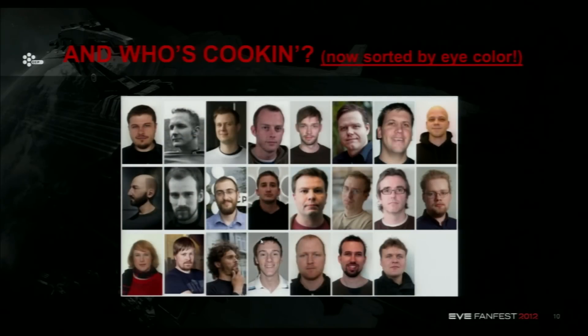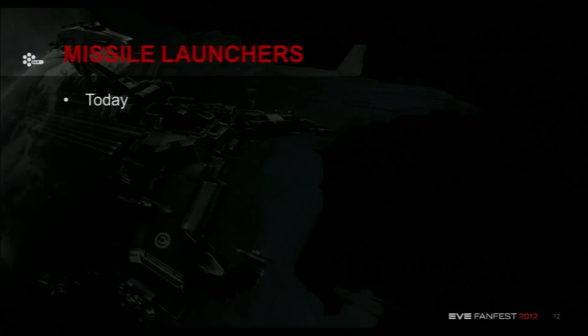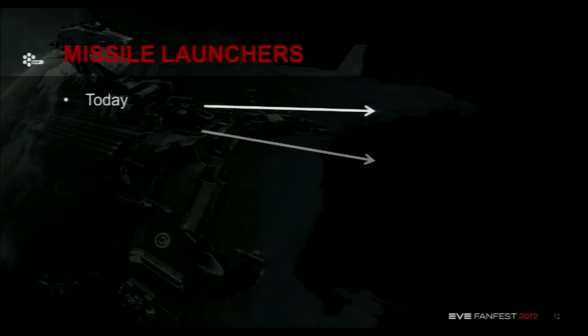And now the same group sorted by eye color, because I realized that in our internal phone book there is a function where you can sort people by eye color, and I thought it could be interesting. So, let's look at the missiles and what we have today.